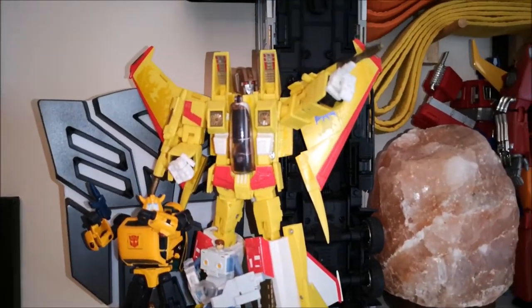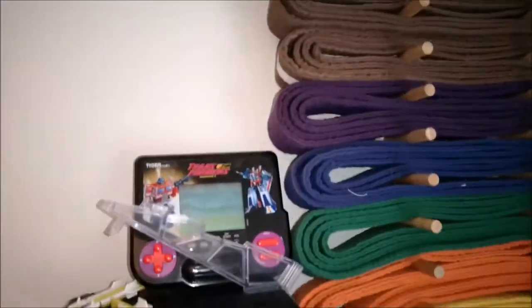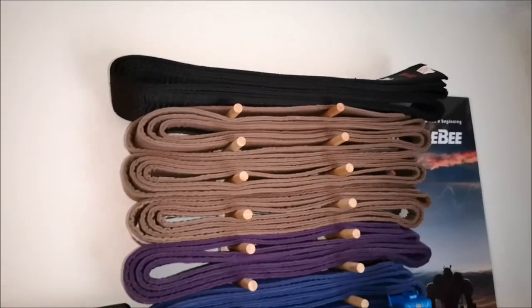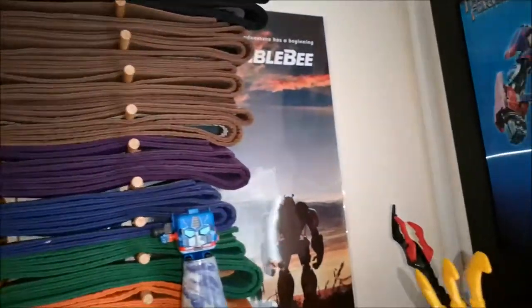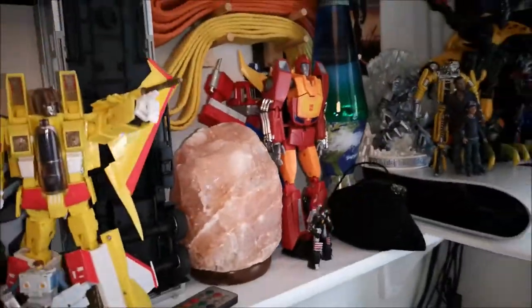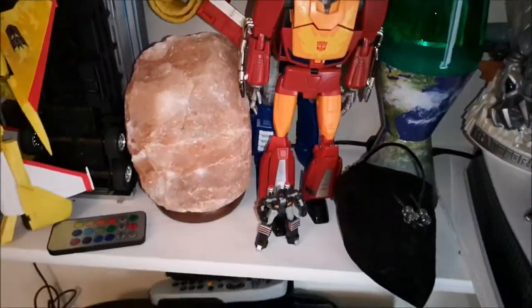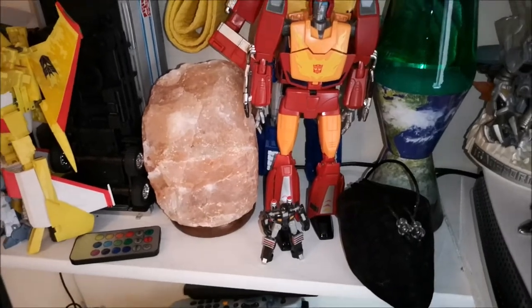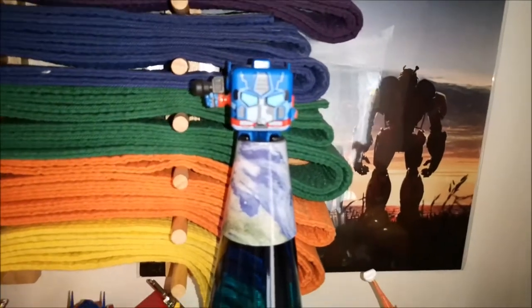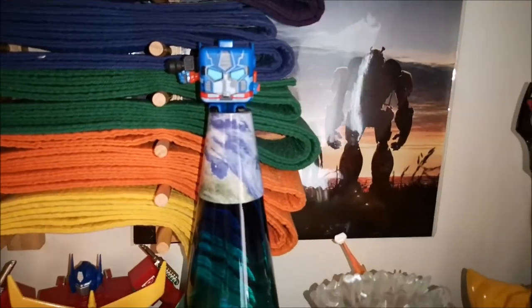Got my Masterpiece figures here. Got my game there — my Generation 2 game. My kickboxing belts. And a Bumblebee picture there. Then I have some more Masterpiece figures here. My new Salt Lamp, which I absolutely love. My new Lava Lamp that I got for Christmas. And an Optimus Prime Fidget Cube on top of the world — because why not?